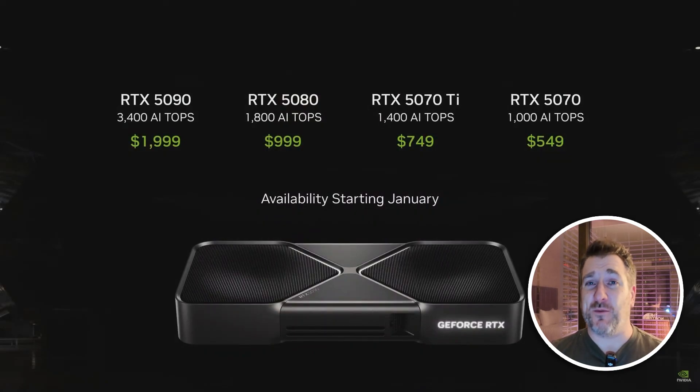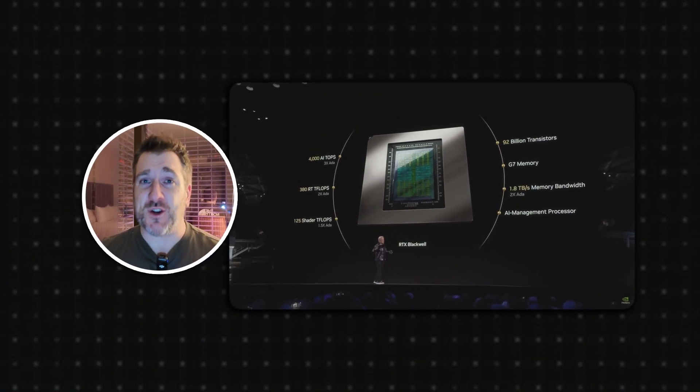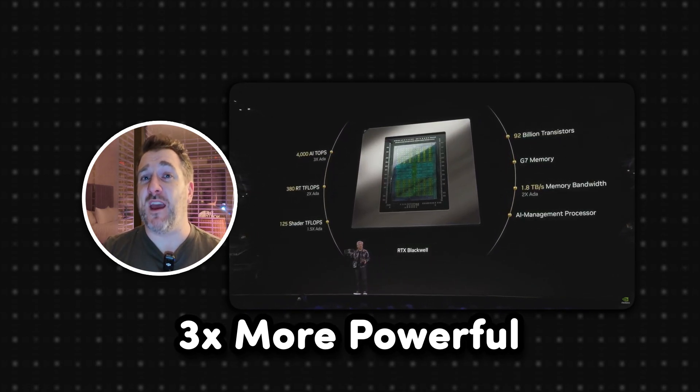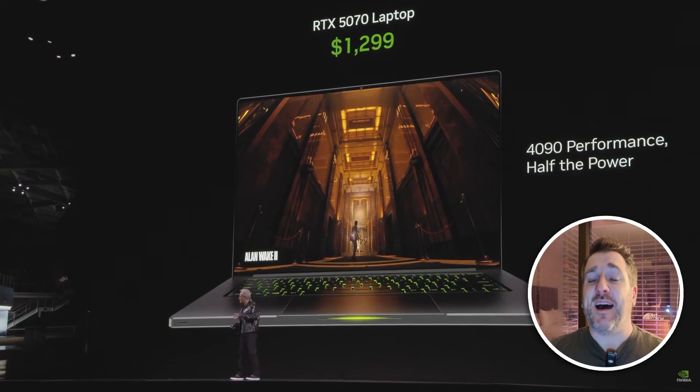Of course there is the 5090, and the 5090 has gone up in price — it now starts at $1,999, up by $400. But NVIDIA are claiming it is three times more powerful than the 4090 in terms of its NPU potential and capabilities like DLSS 4. The great news is these new 5000-series graphics cards are coming out very soon in January, and on top of that the laptop variants have also been announced.